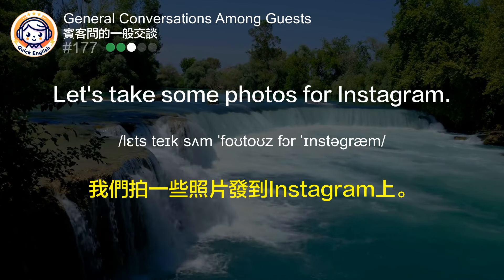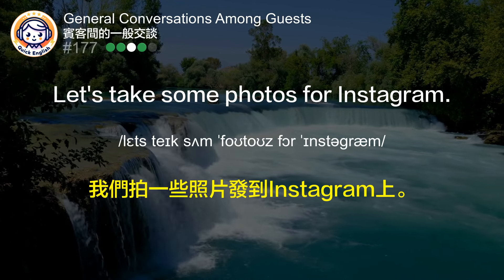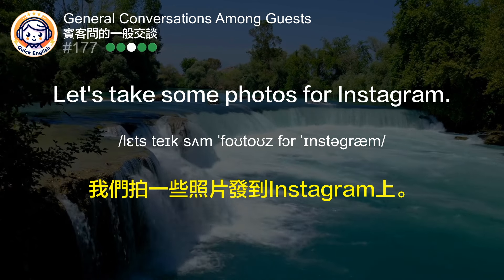我们拍一些照片，发到Instagram上。 (Let's take some photos and post them on Instagram.)